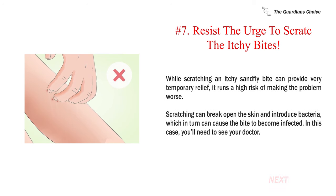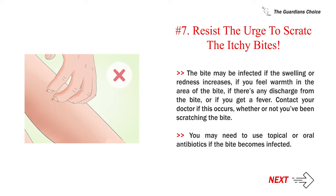Number 7: Resist the urge to scratch the itchy bites. While scratching an itchy sandfly bite can provide very temporary relief, it runs a high risk of making the problem worse. Scratching can break open the skin and introduce bacteria, which in turn can cause the bite to become infected, and you'll need to see your doctor. The bite may be infected if the swelling or redness increases, if you feel warmth in the area of the bite, if there's any discharge from the bite, or if you get a fever. You may need to use topical or oral antibiotics if the bite becomes infected.